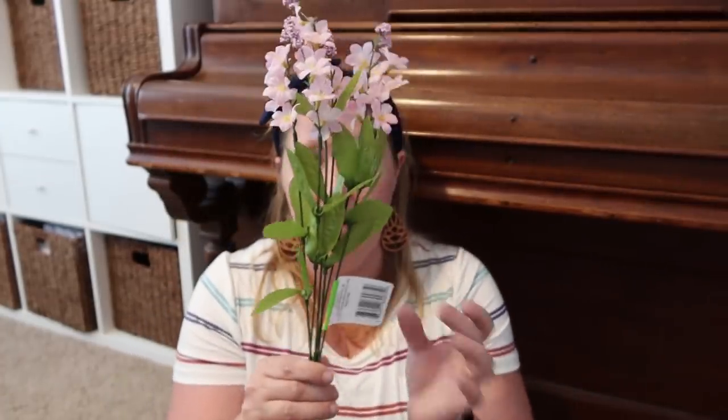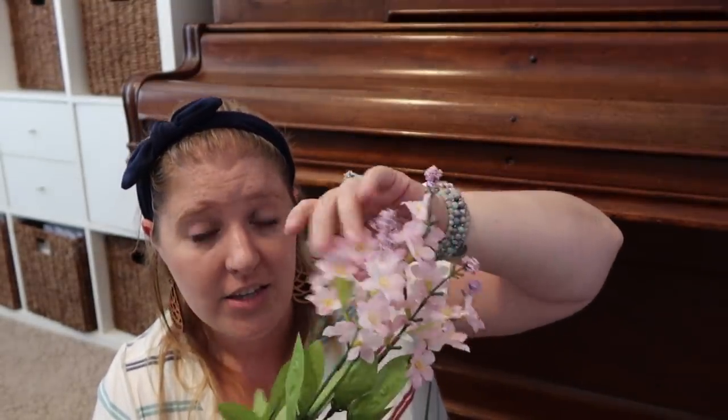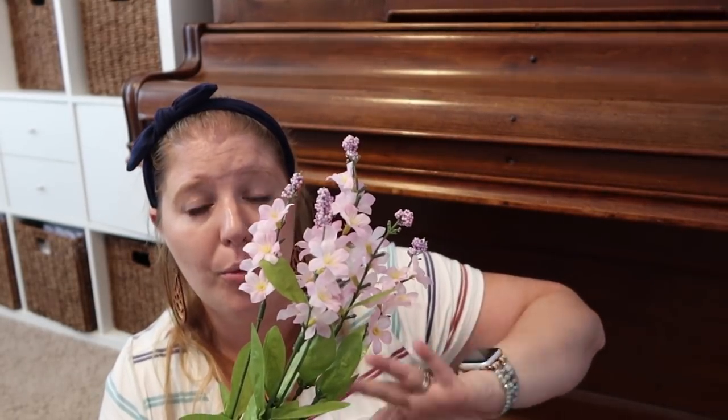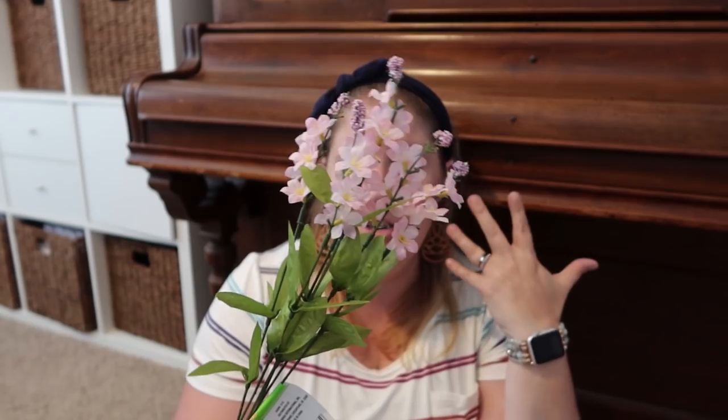I almost stopped into Hobby Lobby to look at floral pieces because Pearl has a little vase in her bathroom and she wants a little flower in there — it's only big enough for one little stem. I was looking at the Dollar Tree and came home with this one. I'm not in love with it, but we'll see how it looks in that vase. Pearl said she wanted it to be pink to pull in from her pink curtains, and I like the yellow in the middle here, and she has a couple of pink aspects throughout her room. If we don't like it, I'll go to Hobby Lobby and find a better one.